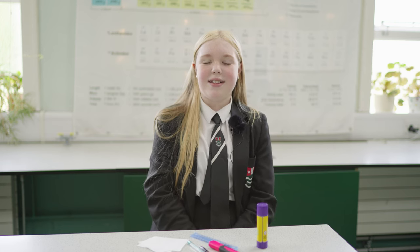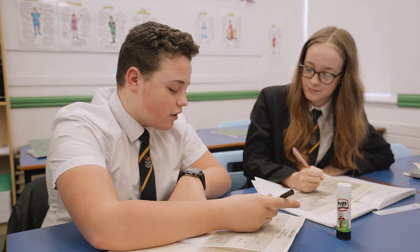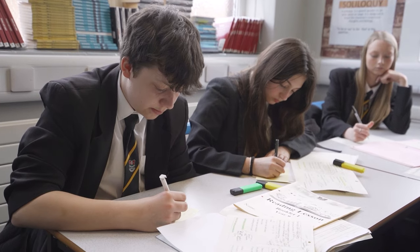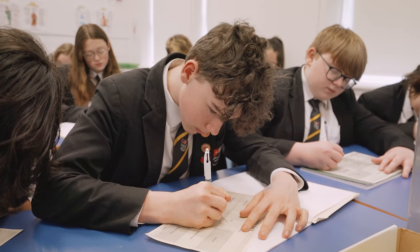In our school we have a list of equipment that every student will need every lesson on a day-to-day basis: a water bottle, a KO file, a pencil case, a blue or black pen, a green pen, a glue stick, a highlighter, a ruler, a rubber and flash cards.